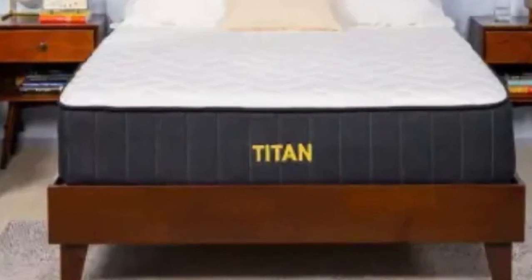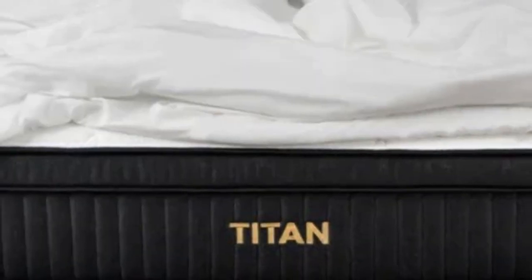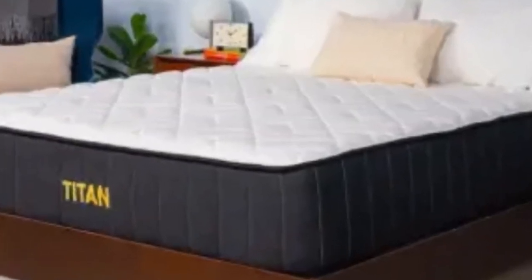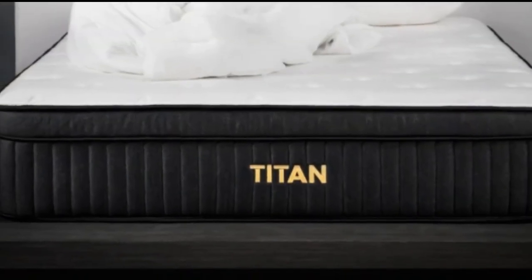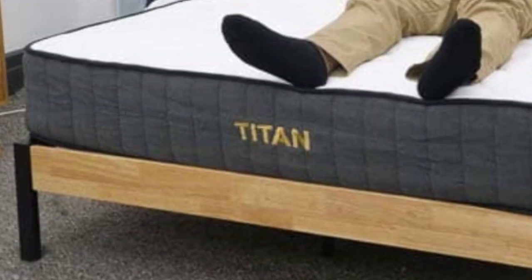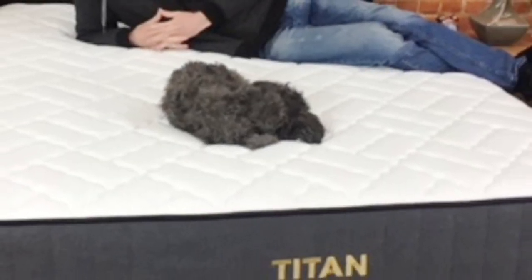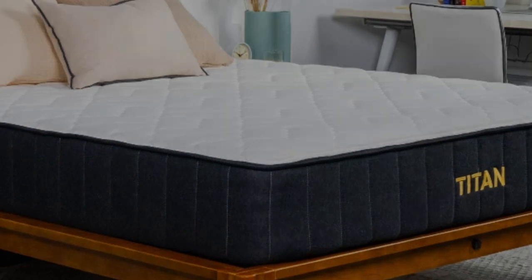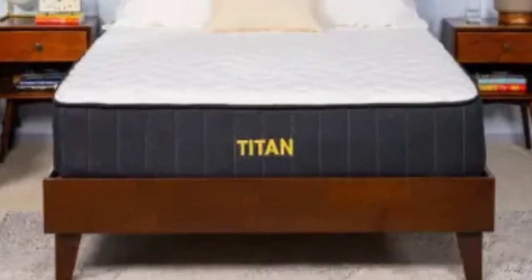After reading the reviews on the Titan by Brooklyn Bedding website, it is evident that heavier sleepers appreciate how durable and supportive the Titan Plus Luxe is. However, users also comment that this bed still provided them with enough pressure relief and body contouring to be able to sleep on their side without pain. Pros: the Titan Plus Luxe is a great mattress option for couples who may be in different weight classes. It may feel medium-firm to a heavier sleeper and much firmer to a lighter partner, making it a great option for couples who enjoy different firmness levels.